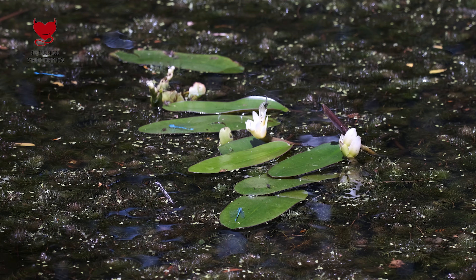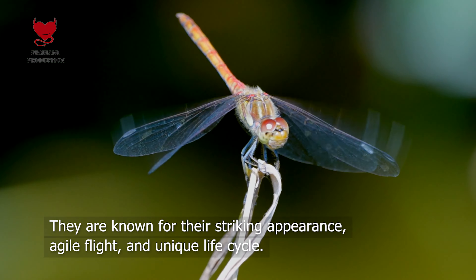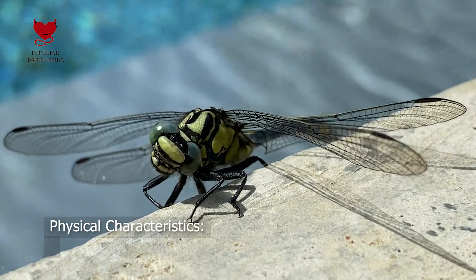Dragonflies are fascinating insects belonging to the order Odonata. They are known for their striking appearance, agile flight, and unique life cycle.